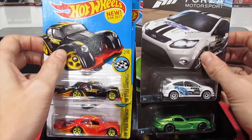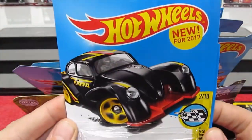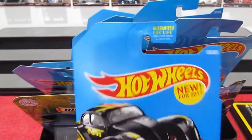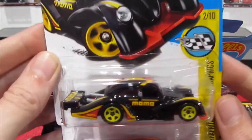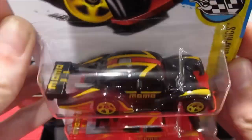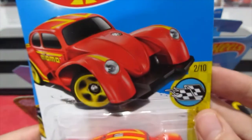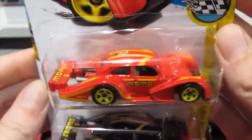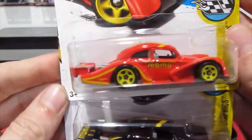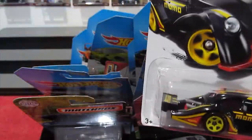Let's start with these ones. These are the Volkswagen K4 racers in the Momo livery — this US card shows it is a new model for 2017. We have one in black with red and yellow striping and one in red with just yellow striping. Both very cool looking cars, so we'll open them both up and check them out.